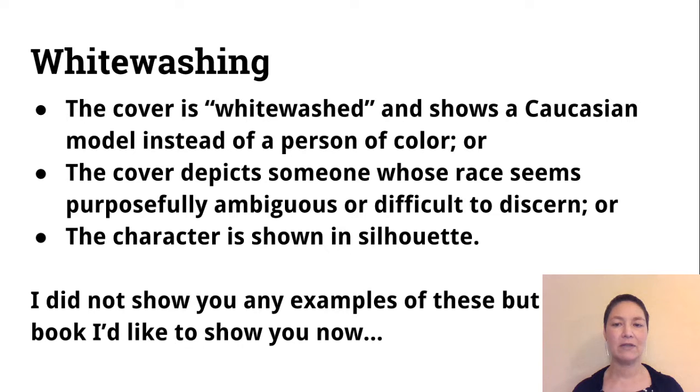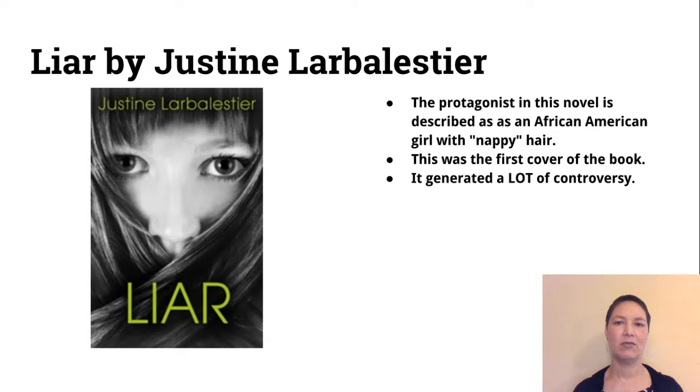I have one book I really want to show you to give you an idea of what goes on with whitewashing in publications. This is a book called Liar, and the protagonist in this novel is described as an African-American girl with nappy hair — those are the words in the novel. The cover I'm showing you here was the first cover that came out and it generated a lot of controversy. People who had read the book said this obviously isn't the character in the book. You want to keep that in mind when doing your dust jacket design — you have to read the book and make sure the image conveys the reality of the story.